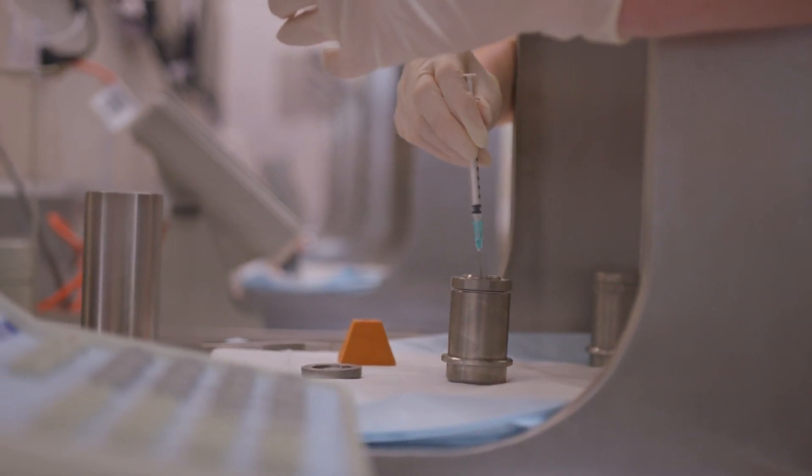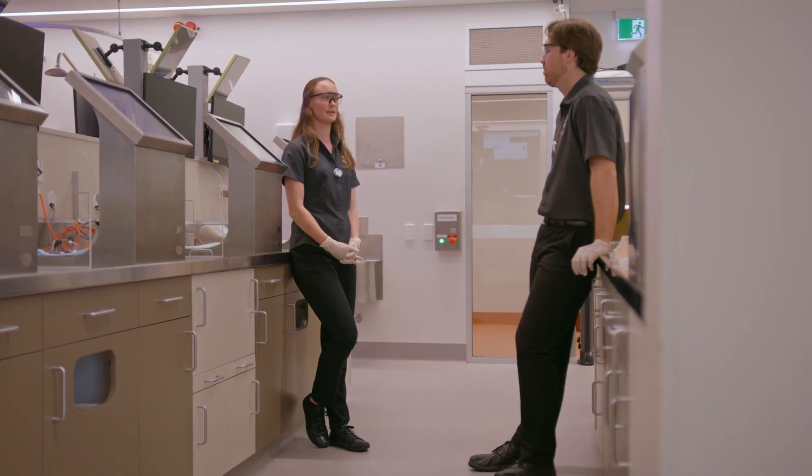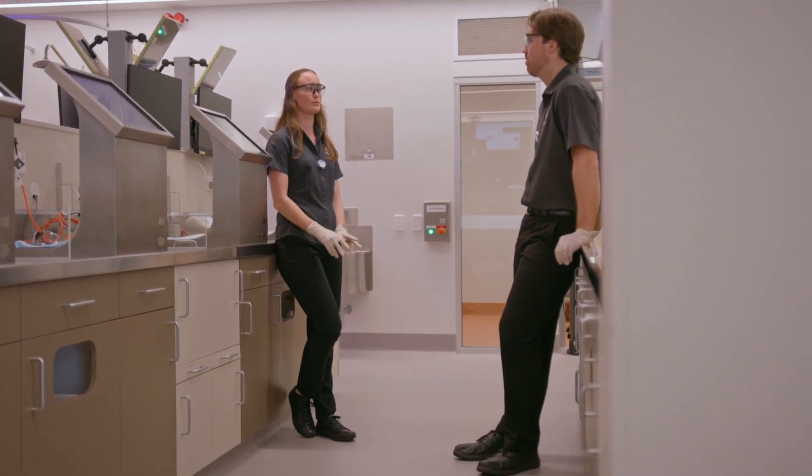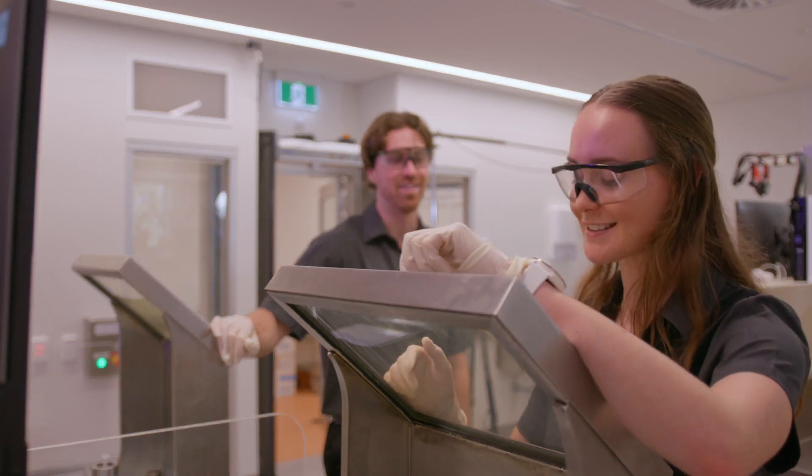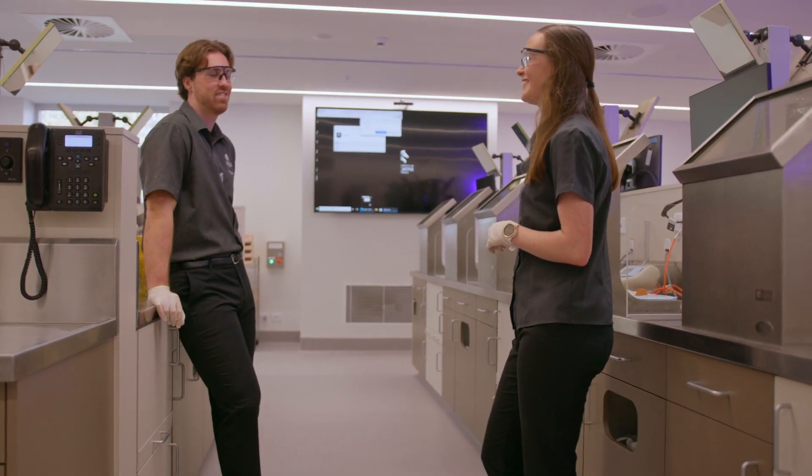Our graduates are sought after across Australia, New Zealand and internationally. Last year we had a 100% employment rate by a couple of months after completion of their degree.